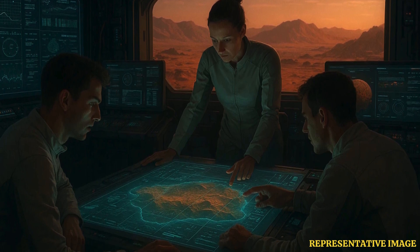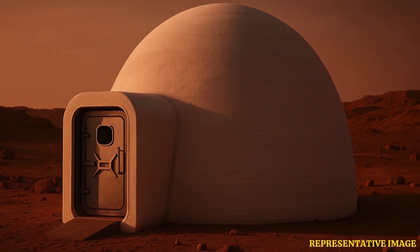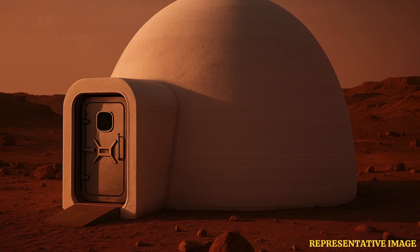The first trial is set to begin this summer, where volunteers will live inside the habitat for an extended period. NASA will closely monitor their physical and mental health, gaining valuable insights into how humans cope with long-term isolation and confinement — key factors for future space missions. Through CHAPEA, NASA is not just testing technology; it is taking an important step toward making humanity's dream of living on Mars a reality.